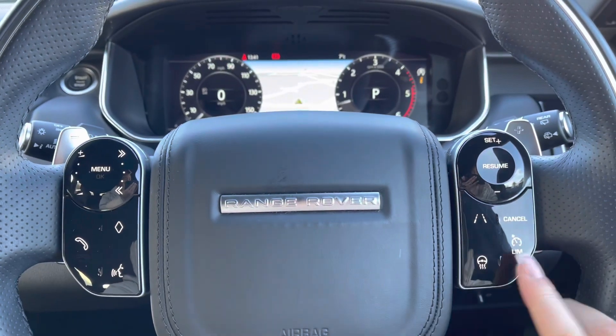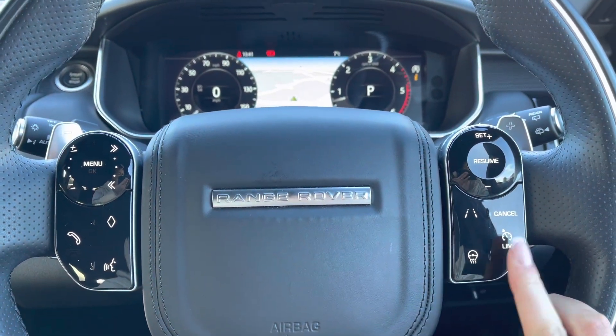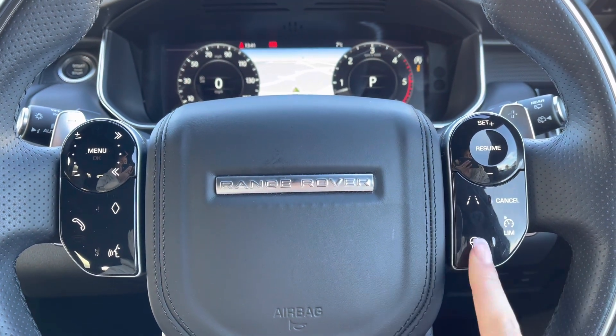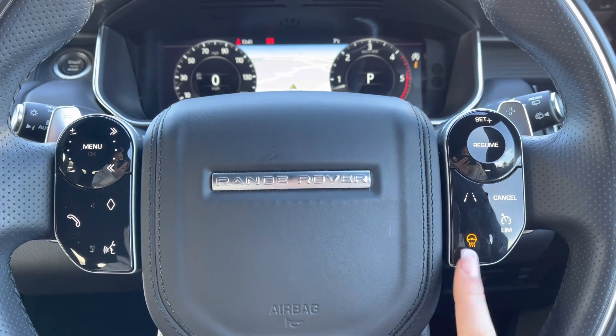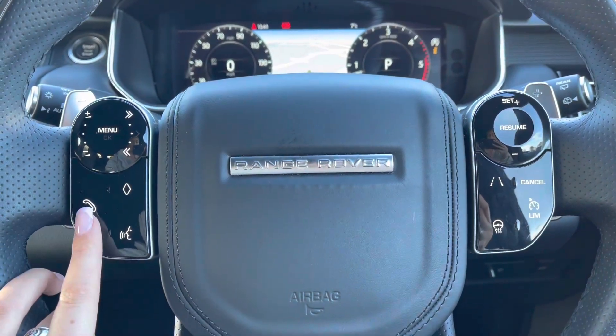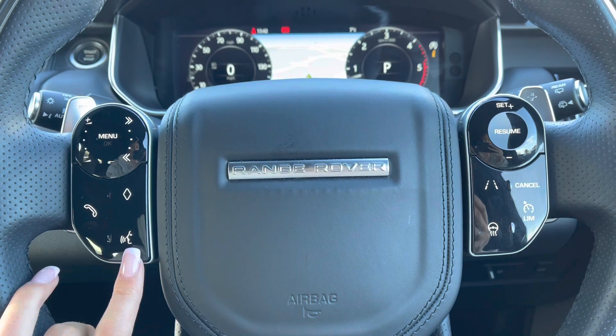Controls on your wheel including a speed limiter, lane departure warning, and cruise control, which is ideal for longer journeys. You also have a heated steering wheel — definitely a must on a cold winter morning.